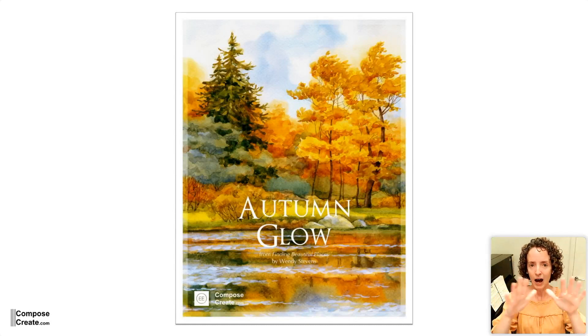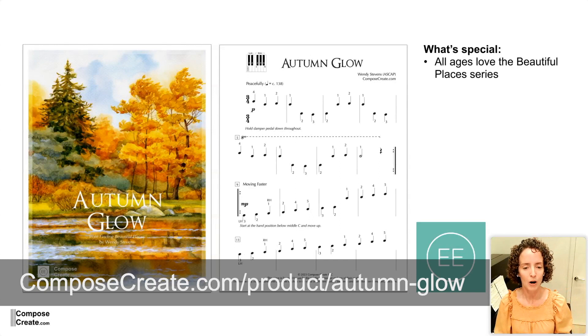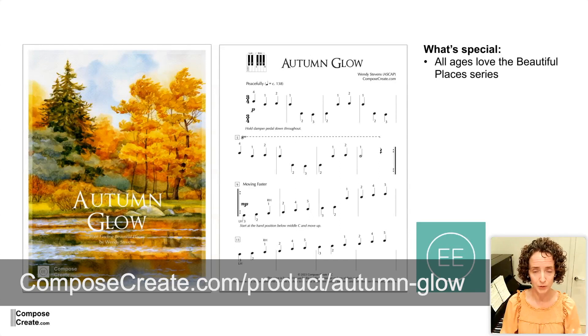Autumn Glow is the next piece. And obviously you can tell that this is really a part of the Beautiful Places series, right? But we wanted something seasonal and something that really works well with the season. So Autumn Glow is part of the Finding Beautiful Places series because it's on the black keys.